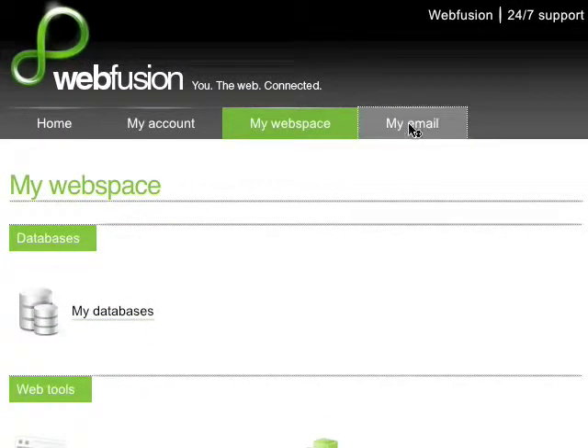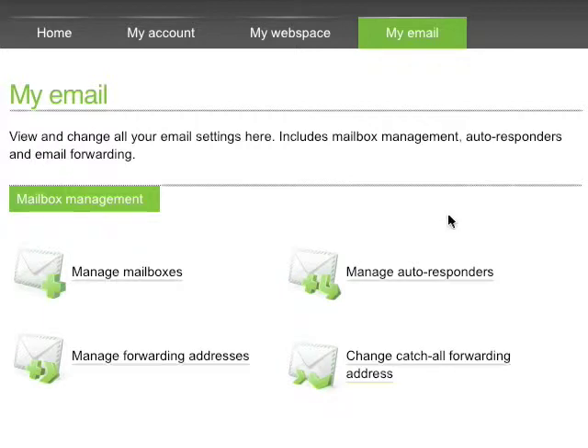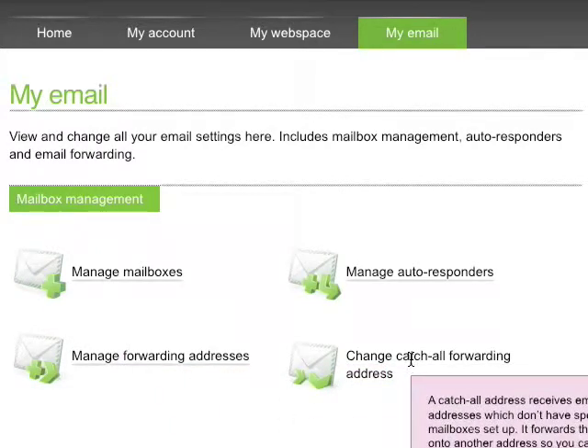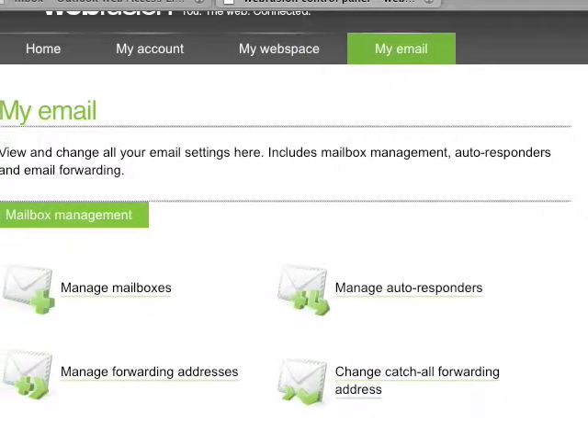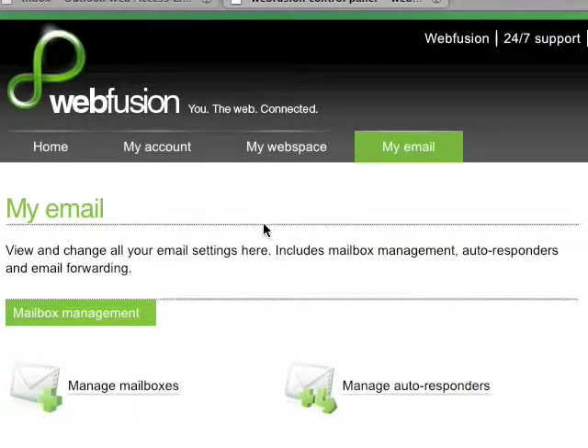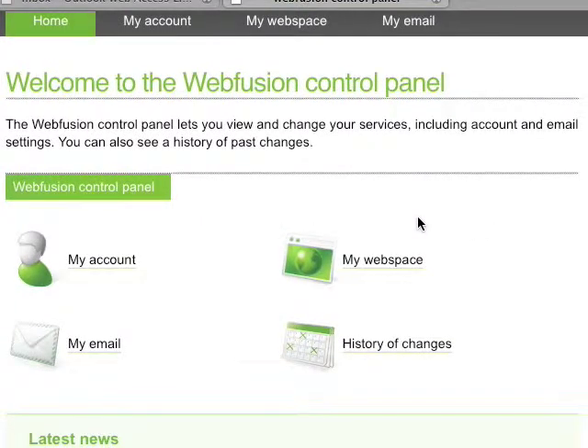Now I'll go to My Email — another great feature of WebFusion. It's very easy to set up email accounts. I can manage my mailboxes, create autoresponders, manage forwarding addresses, and create a catch-all account so any email to my domain that hasn't been set up yet goes to a particular email account. With that simple $30 a year hosting account, I have a thousand mailboxes available. So as you can see, it's unbelievably easy to use WebFusion both to manage your domain names and hosting account. With their seamless interface, you'll be up and running in no time — and that's why I highly recommend WebFusion.